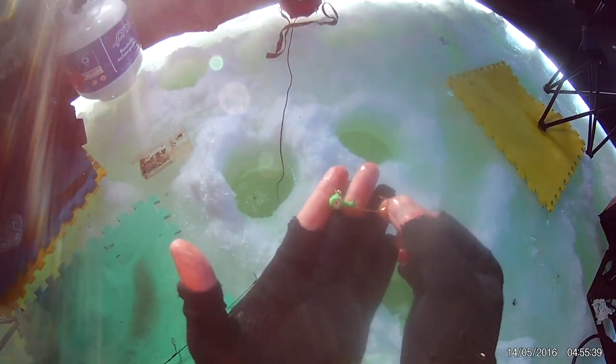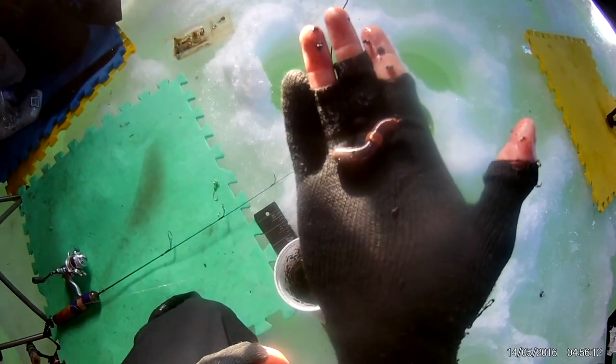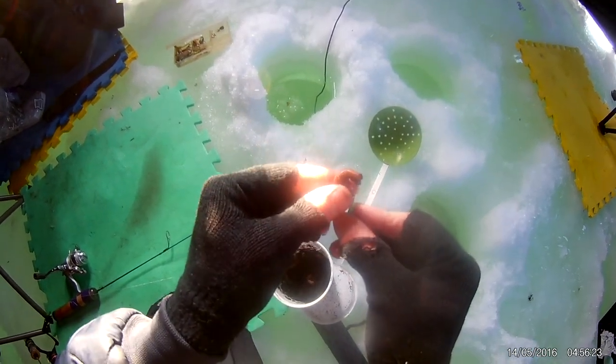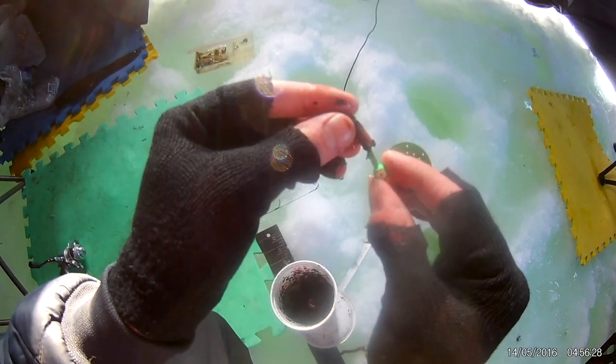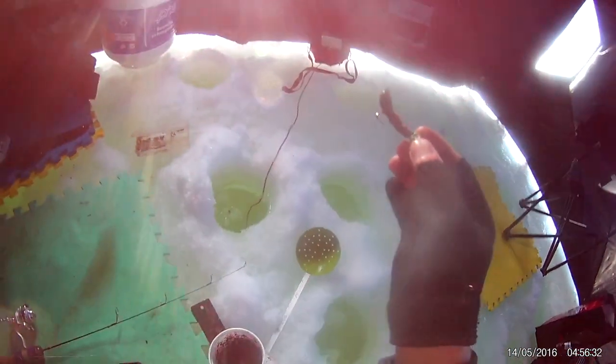I'm catching these walleye on a three-eighths of an ounce green jig, using half of a worm. I'm just going to slide it along the hook — this little barb here is meant for holding the worm on the hook. And there we go, extra bloody, extra dirty.